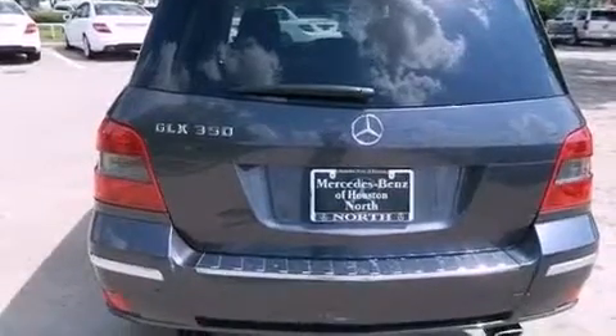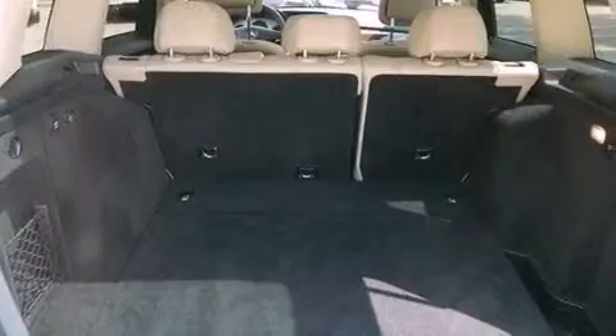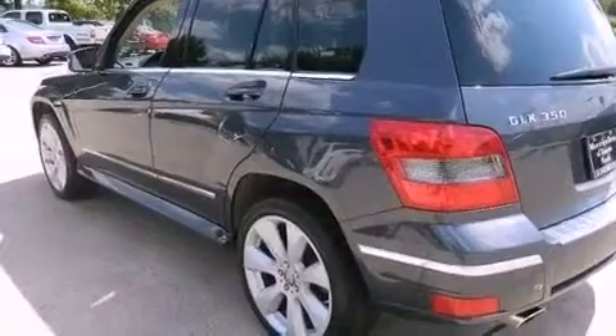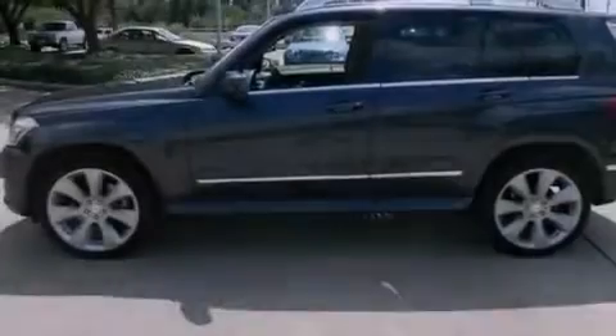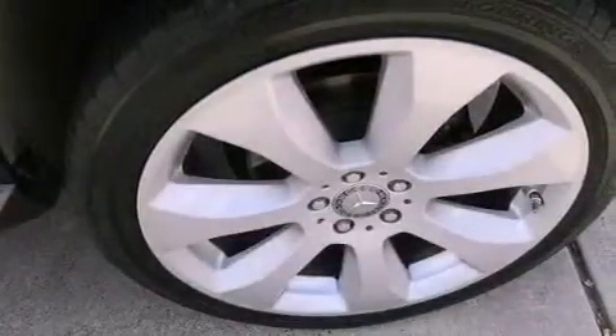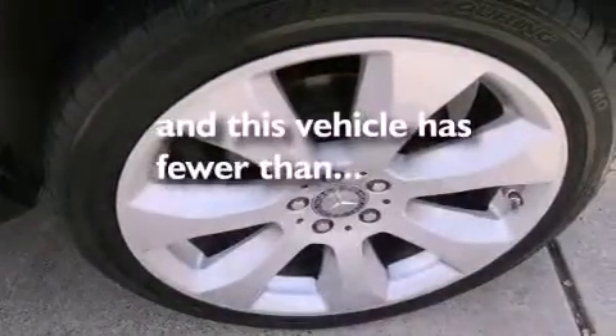The following features are also included: dual power seats, cruise control, heated side view mirrors, a CD player, a leather-wrapped steering wheel, performance tires, an engine immobilizer theft deterrent system, an anti-lock braking system, a rear window defroster, and this vehicle has less than 19,000 miles.